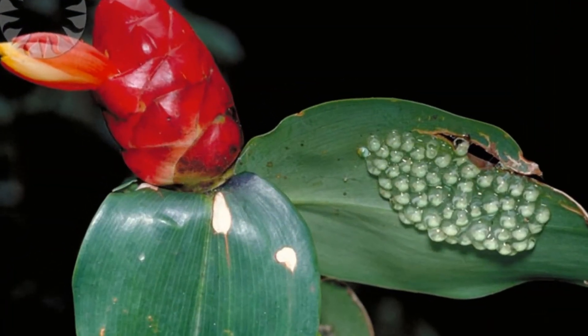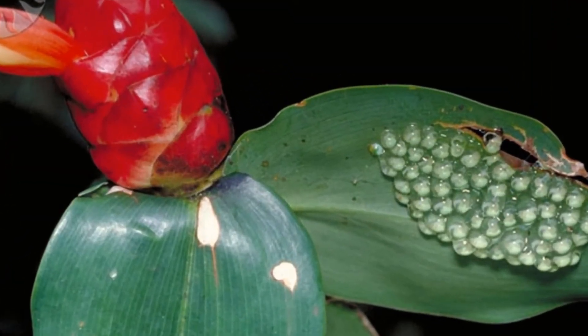Some amphibians lay their eggs out of the water. Here, a frog has laid eggs on a wet leaf. When they hatch, the tadpoles will land in the water below, where they can survive until they are adults.